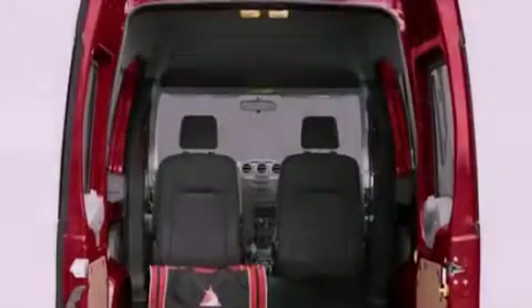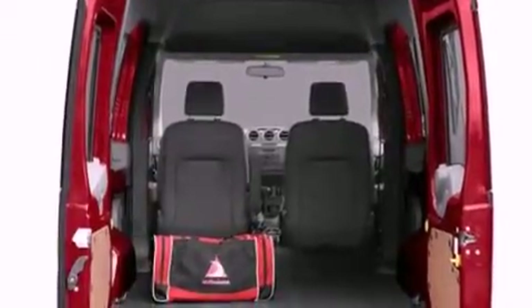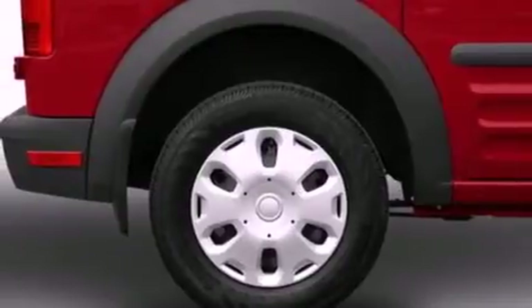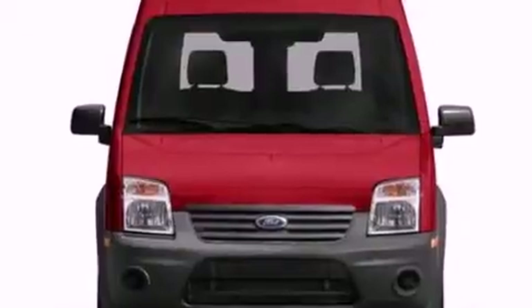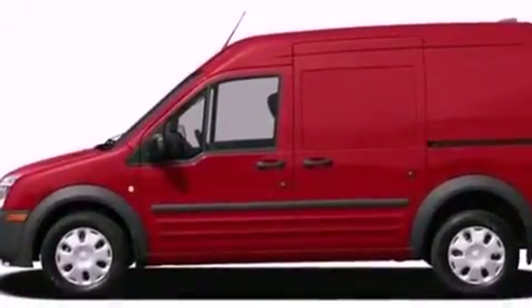All of the following features are included: a low-tire pressure indicator, traction control and stability control systems, cruise control, a CD player, cargo tie-downs, an engine immobilizer theft deterrent system, a passenger side vanity mirror, an anti-lock braking system, air conditioning, and fog lamps.